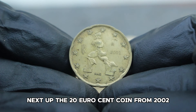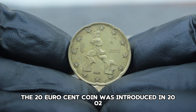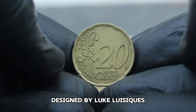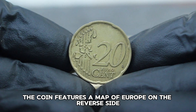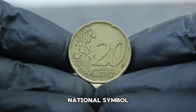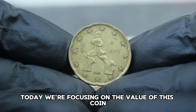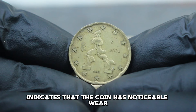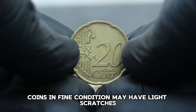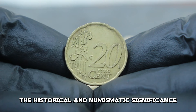Next up, the 20 euro cent coin from Italy, 2002. The 20 euro cent coin was introduced in 2002, marking the adoption of the euro currency in Italy and across the euro zone. Designed by Luc Luycx, the coin features a map of Europe on the reverse side surrounded by the 12 stars of the European Union. The obverse side showcases Italy's iconic national symbol, the Quirinal Palace, and the denomination of 20 euro cent. Fine condition indicates that the coin has noticeable wear but still retains clear details and most of its original luster.